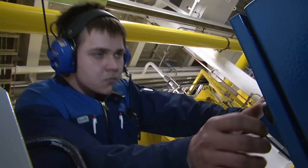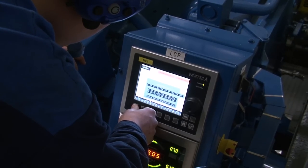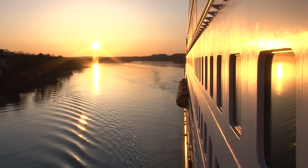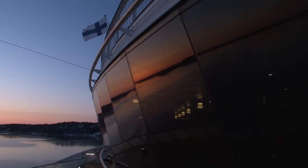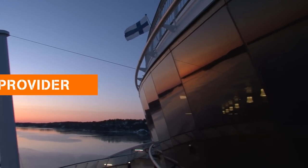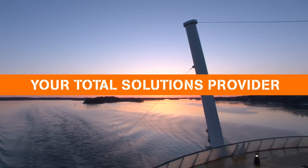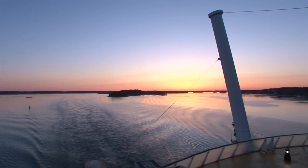There is a lot of ground-breaking technology and world-class services required in making a ship that runs as cleanly as the Grace does. Wärtsilä is your total solutions provider, making all of this, and more, possible. Wärtsilä.